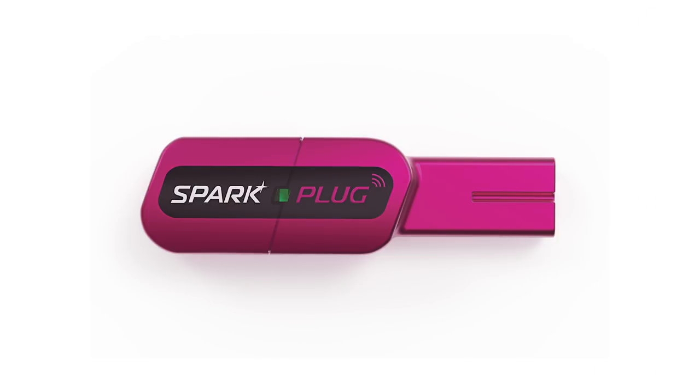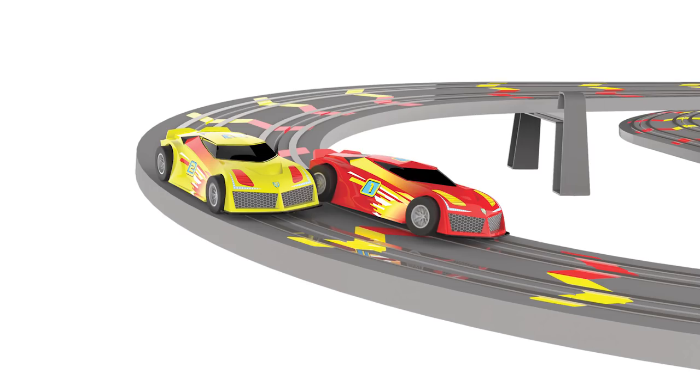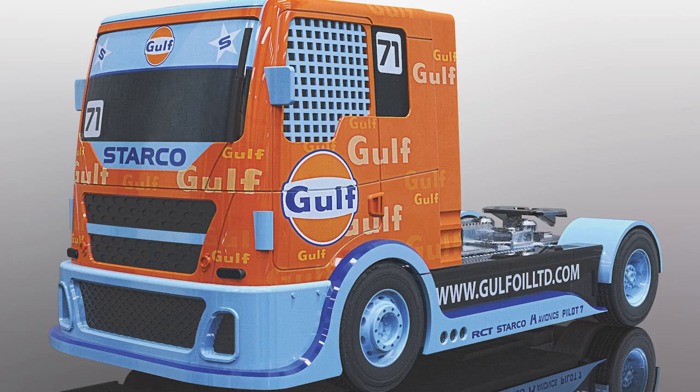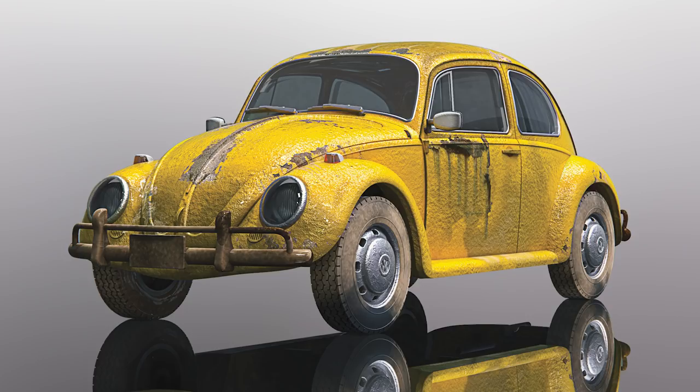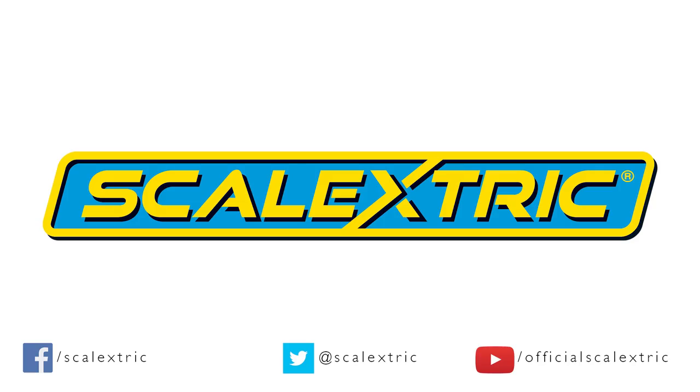There you are — just a few of our picks for the things that you might have missed. What were your favourites from the range launch? What are you most looking forward to adding to your collection? Let us know in the comments below. Make sure to visit our website for more information on all the products featured in this video and to see the full range. Until next time, thanks for watching and happy racing!